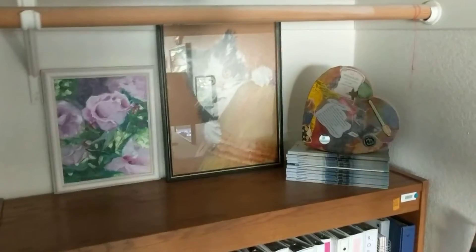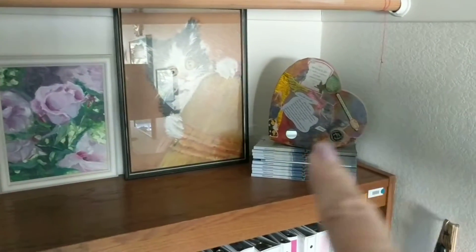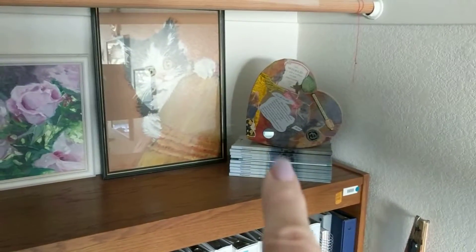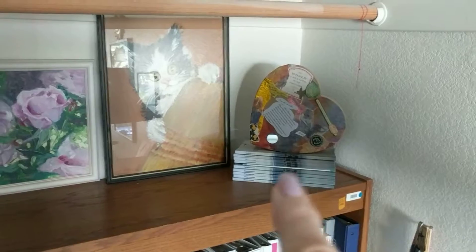And then a decorative shelf which also houses a wonderful class I took on a heart box where you attract certain energy, and my published books — books that I'm in.